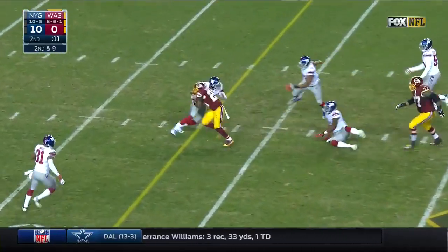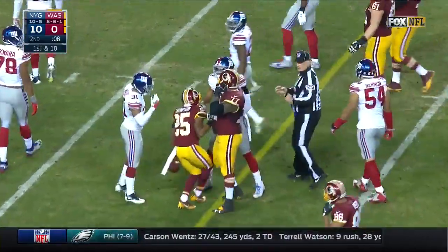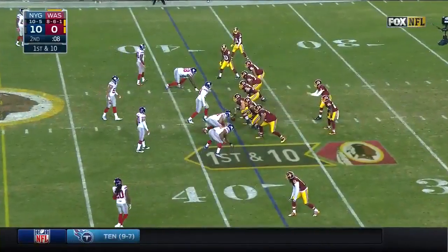Jay Gruden on the sideline — it's a completion for a first down, but so what? Deshaun Jackson in the opening half.